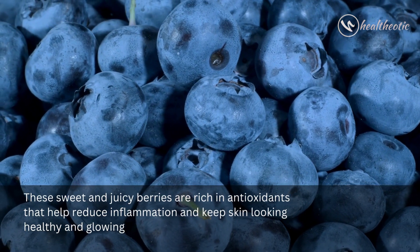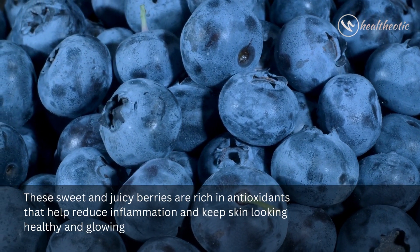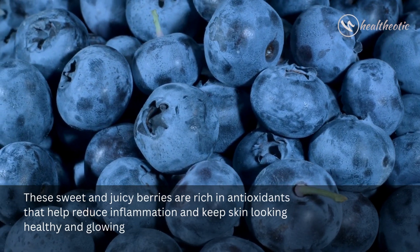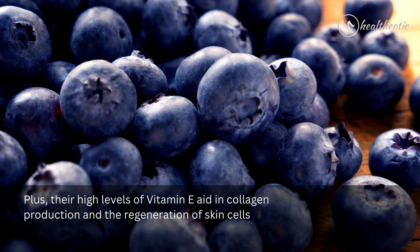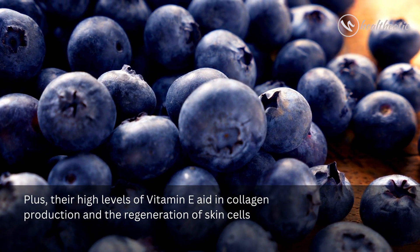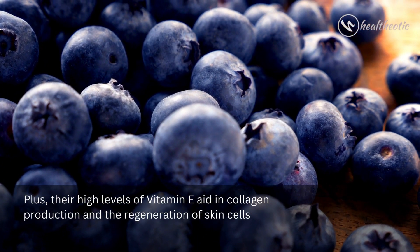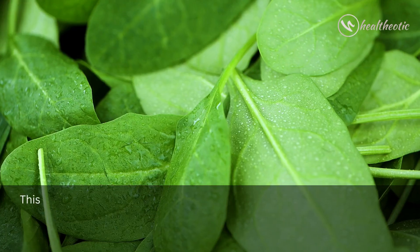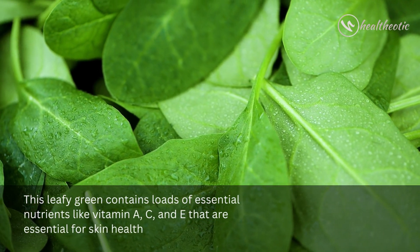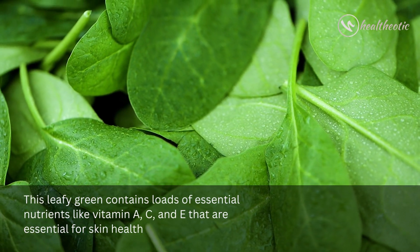are rich in antioxidants that help reduce inflammation and keep skin looking healthy and glowing. Plus, their high levels of vitamin E aid in collagen production and the regeneration of skin cells. Number two: spinach. This leafy green contains lots of essential nutrients like